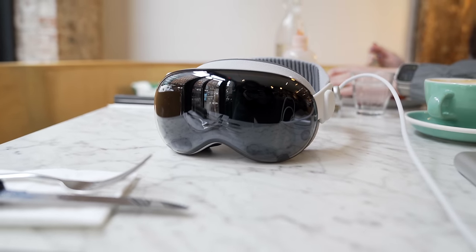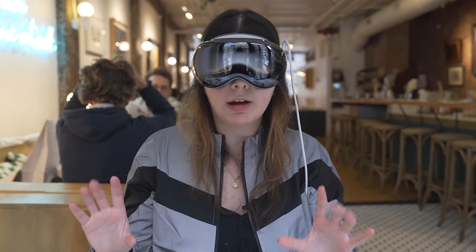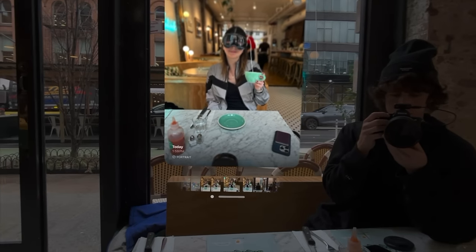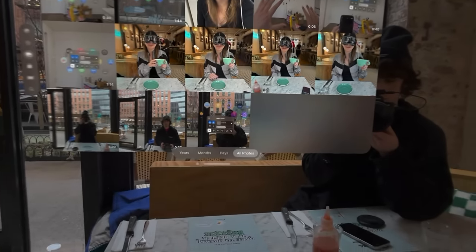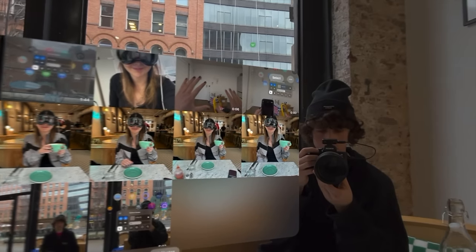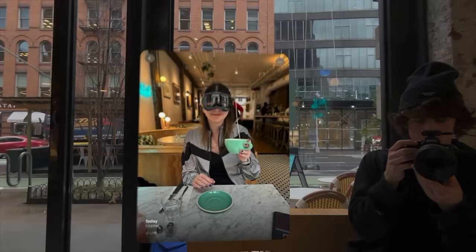The Vision Pro has 12 cameras and displays inside that have over 23 million pixels, which equates to about a 4K resolution for both of your eyes, meaning it's very sharp, and it uses pass-through video. Right now, even though I'm wearing it in the coffee shop, it semi feels like I'm not wearing anything. I can tell a little bit because the footage is grainy, but there's a very low latency — about 12 milliseconds — which means everything feels like it's happening in real time.